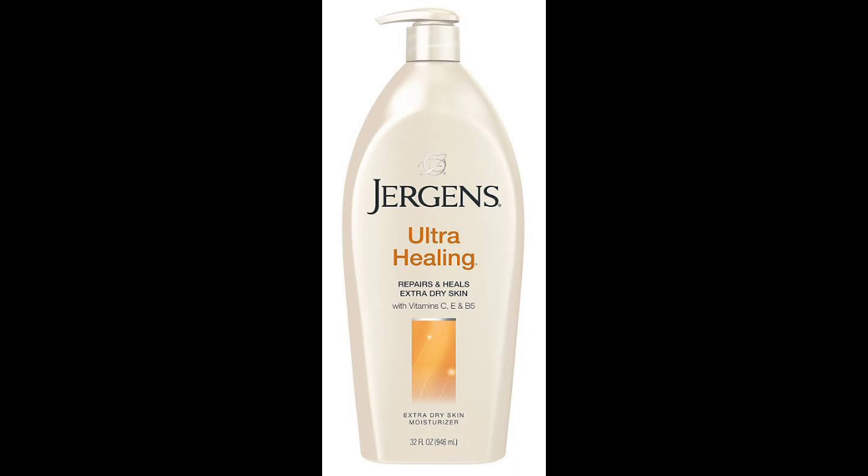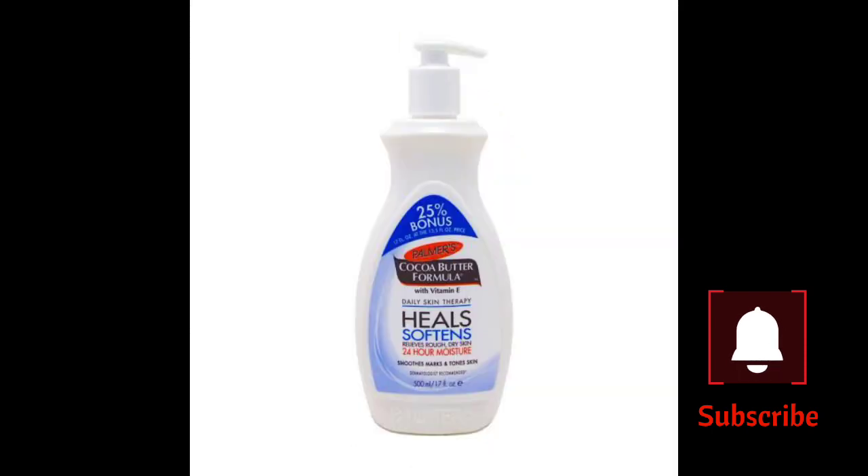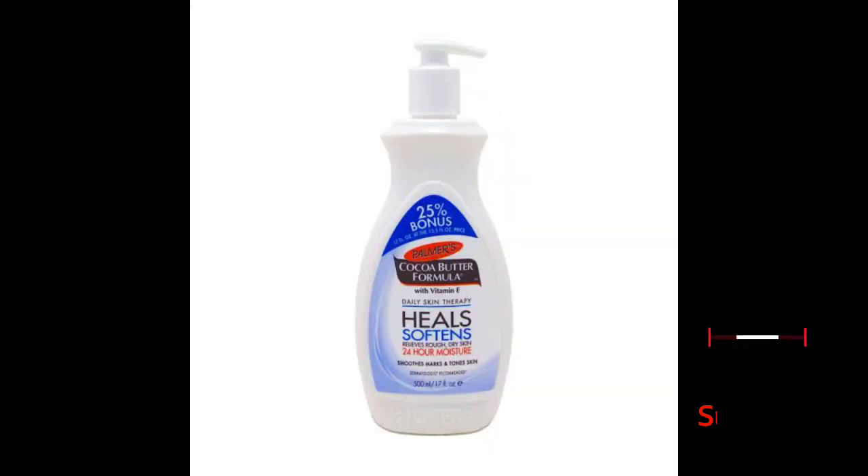We're focusing on moisturizing and hydrating products because for our skin to maintain its tone and remain healthy, it needs to be moisturized. Also, for skin to heal from bleaching products — since bleaching dries out the skin — these moisturizers reverse and repair that damage.